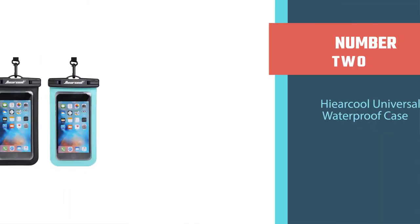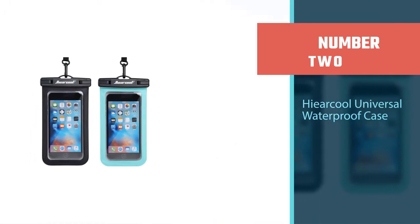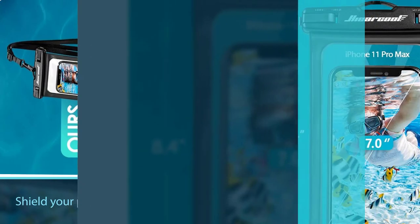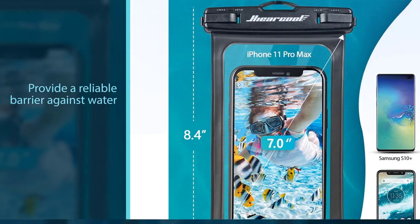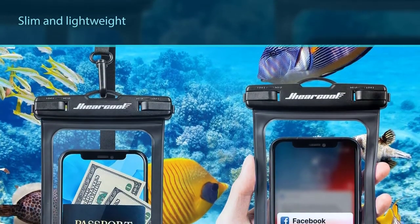Number two: the Hiearcool Universal Waterproof Case. This case will shield your precious phone from the water. Not only does it provide a reliable barrier against water, but it's slim and lightweight, while still being able to comfortably fit your phone and any cards, cash, or other small items you want to hide away.